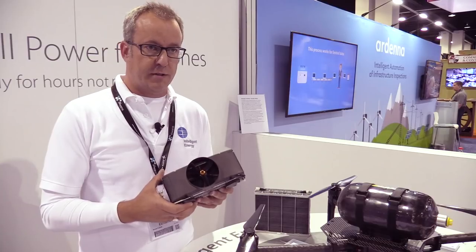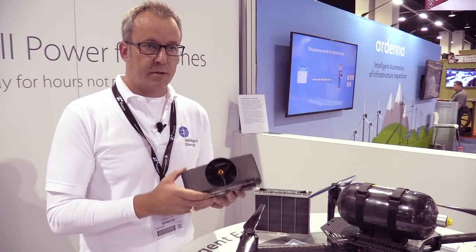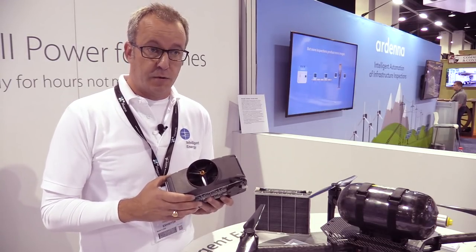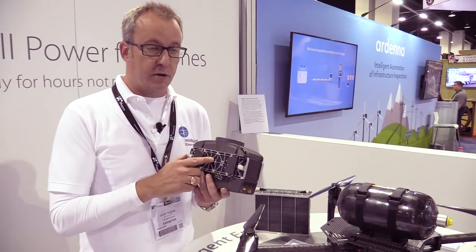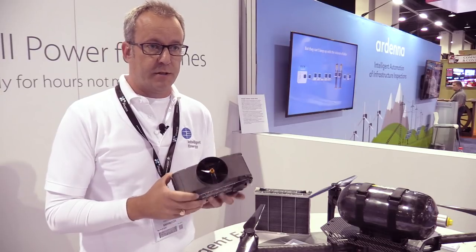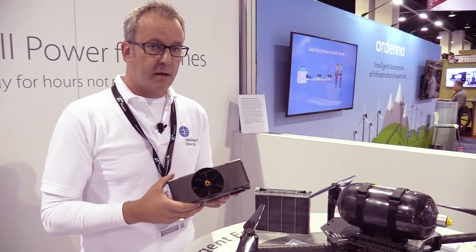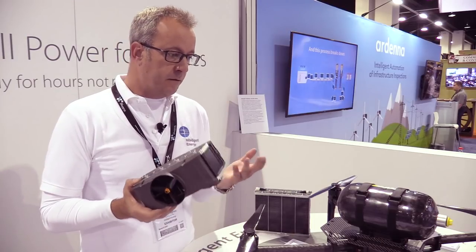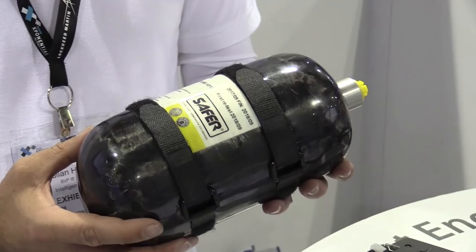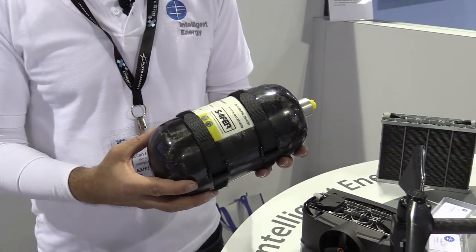The difference between a fuel cell and a battery is that a fuel cell produces electricity whereas a battery stores it, and once the battery is depleted you have to recharge it. With a fuel cell we use hydrogen as a fuel — hydrogen is combined with oxygen from the air, a chemical reaction takes place that produces electricity, a small amount of heat, and a very small amount of water vapor. The advantage on flight time is you typically get around 20 minutes on this type of drone using a battery, but with a fuel cell we can get an hour or more.